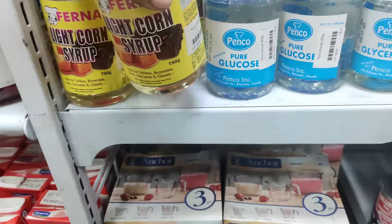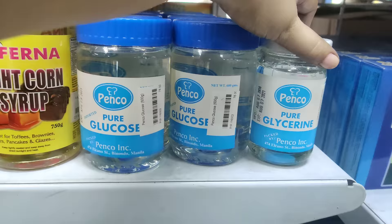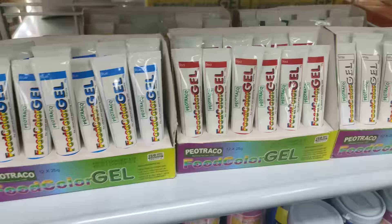Yan — 100 pesos. Glucose, 78 pesos. Then itong maliit — ah, sorry, 78 to. Pure. Ito naman ay glycerin pala to — ito naman ay 120 pesos. Yung pinakita ko rin kanina — food color din to, ito, 35 pesos. Yan pa yung ibang flavors niya. Ito naman ay 118 pesos na lang.